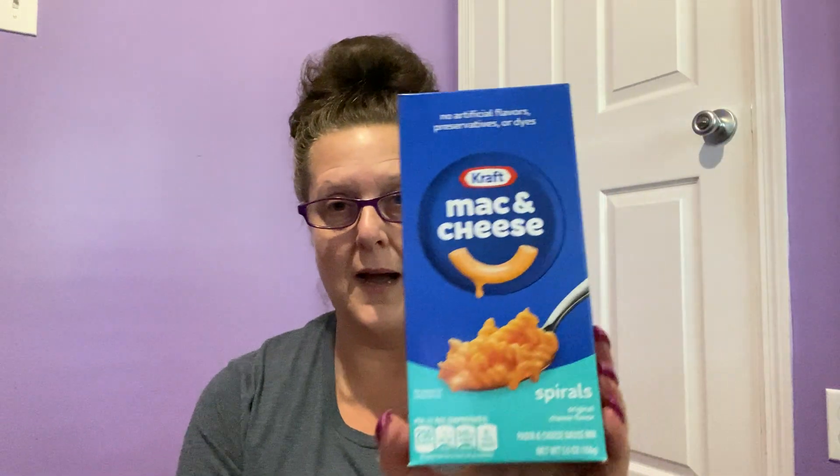We're going to start off with a couple snack and food finds. Kraft macaroni and cheese — I couldn't tell you how much of that stuff I've eaten through my lifetime, but I didn't know they made Kraft macaroni and cheese in Spiros. This is Kraft mac and cheese in Spiros, a 5.5 ounce box. Some say different noodles taste different — penny tastes different than elbows. I did get two boxes of the Spiro shape, one for me and one for Cheryl.